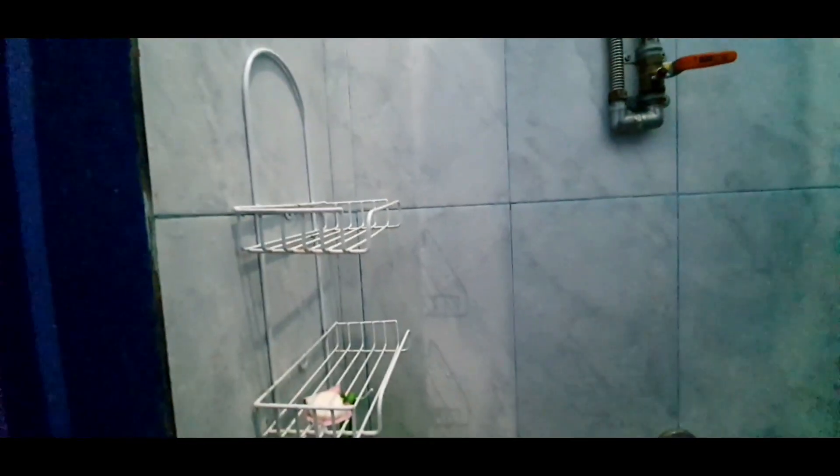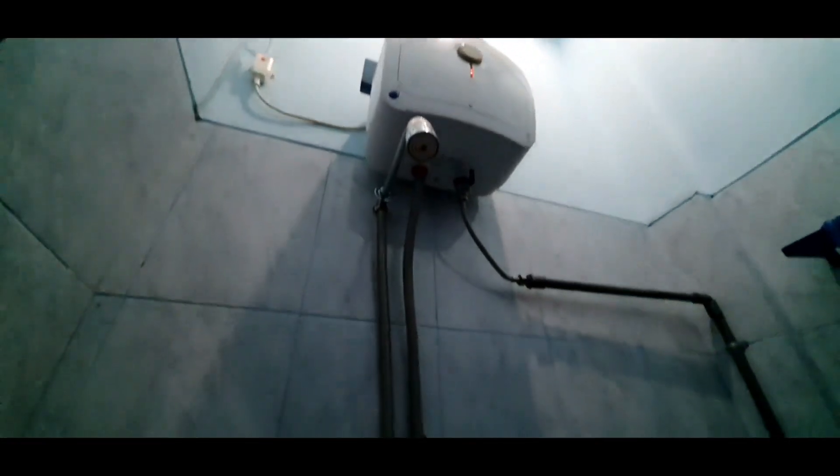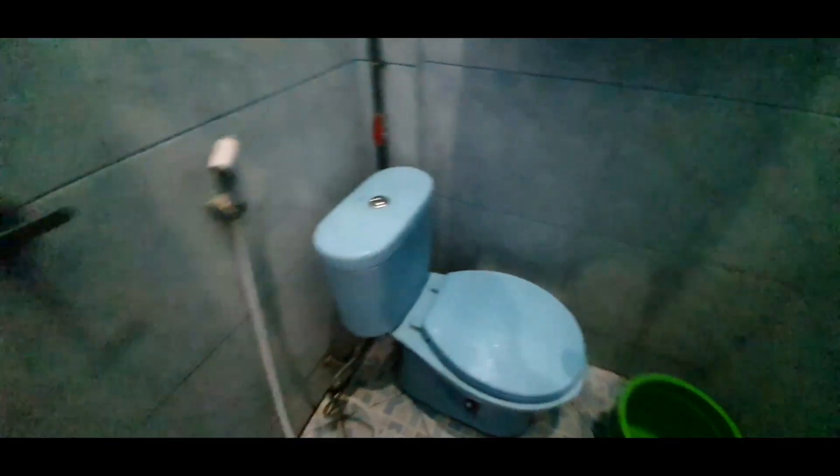Kamar mandinya cukup kecil, tapi enough buat mandi untuk satu orang. Di sini juga ada tempat sabunnya, bisa letakin peralatan mandi. Shower-nya sudah dilengkapi dengan air panas juga, jadi seru banget buat yang capek bisa mandi air panas. Ini ada tempat handuknya dan di sini closet.